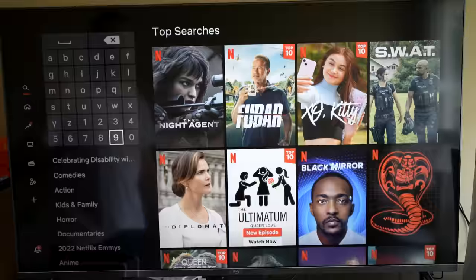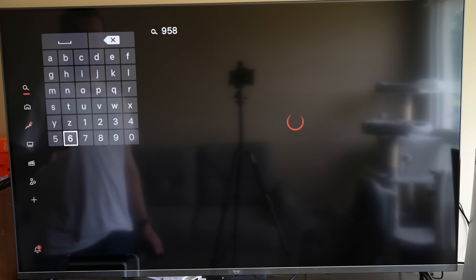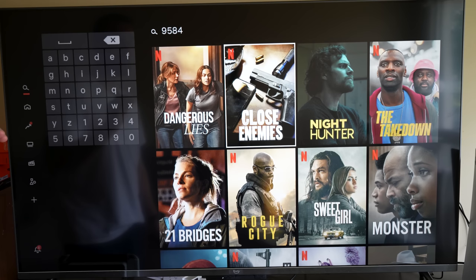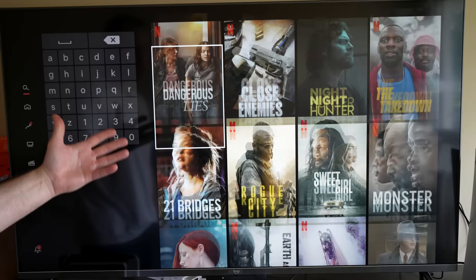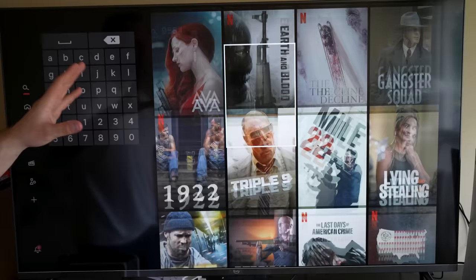If we type in code 9584, this is actually going to bring you to movies that are not only crime action but they're also adventure movies. So these are about crime, adventure, and action all in one, and you can see it really matches up. There's a lot of different criminal-type shows here — police content, films like Earth and Blood. You're going to find tons of those kinds of movies in this section.